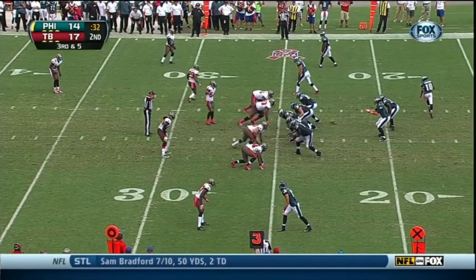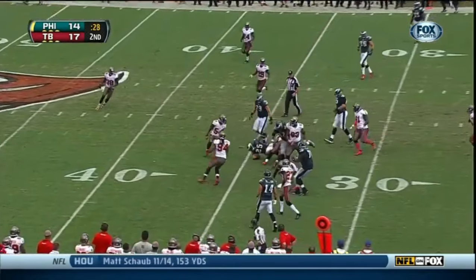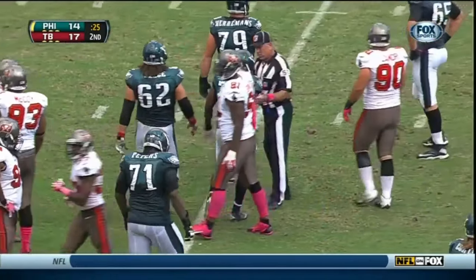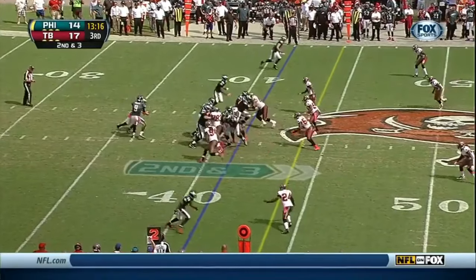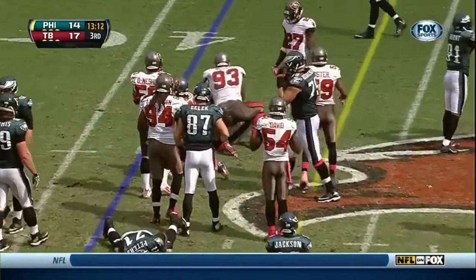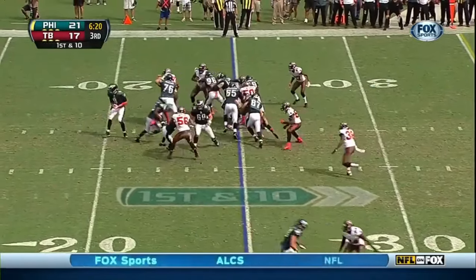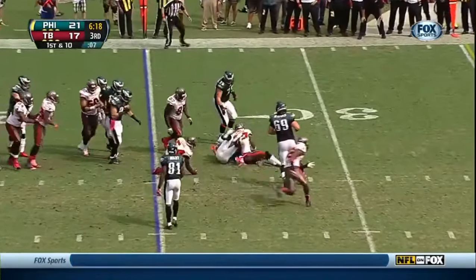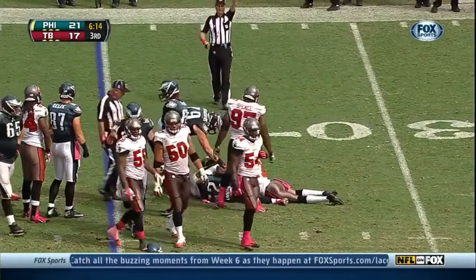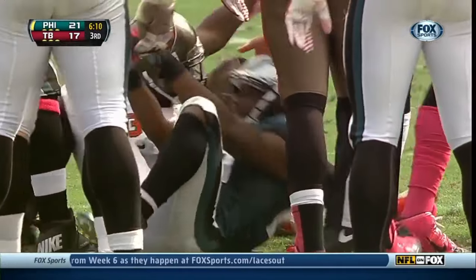The handoff is to McCoy again, and to the 35, with Kevin Tandy making the tackle. Definitely the receiver's fault there. McCoy doesn't get much as the other McCoy makes the stop. It's a seesaw affair, and they have the ball again. Here is LeSean McCoy trying to get away — couldn't. And Lavonte David wouldn't let go of that leg. Two-yard pickup.